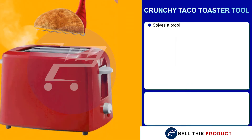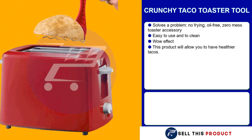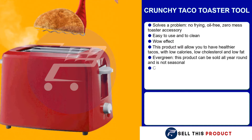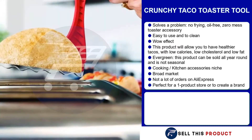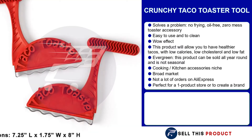Our next product is a crunchy taco toaster tool. This one is a problem solver — the selling point is that there is no frying. It's oil free, zero mess, a toaster accessory that's easy to use and easy to clean. It definitely has that wow effect. It's an evergreen product, which means you can sell it all year round. It falls under the cooking and kitchen accessories niche, and with such a broad market, there's definitely a lot of potential with not a lot of sales on AliExpress. It's a perfect product for a one product store or to create a brand around.